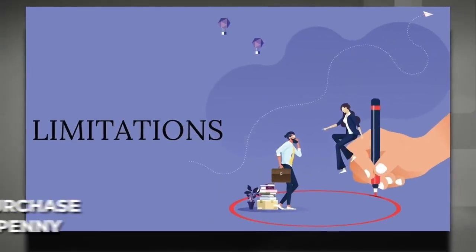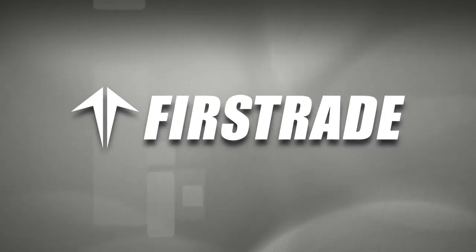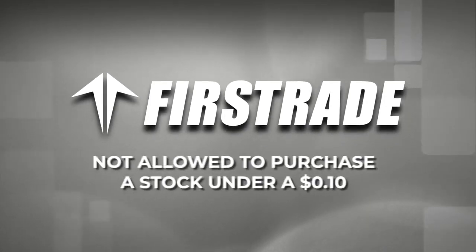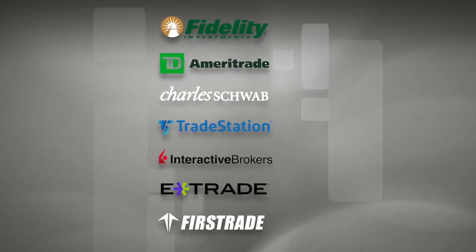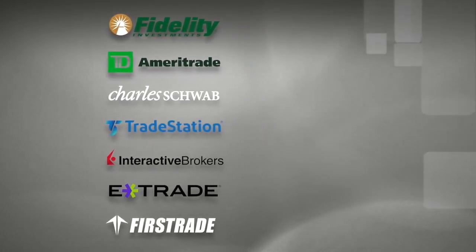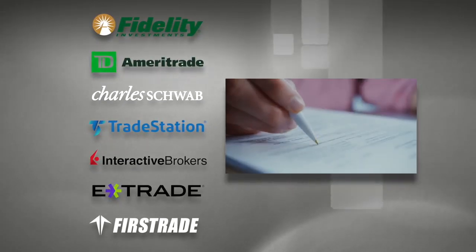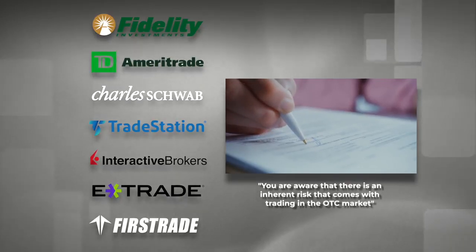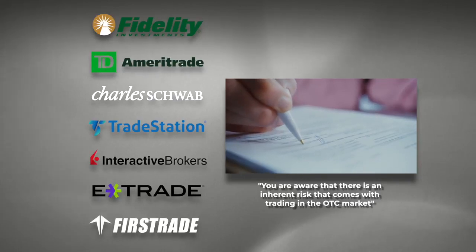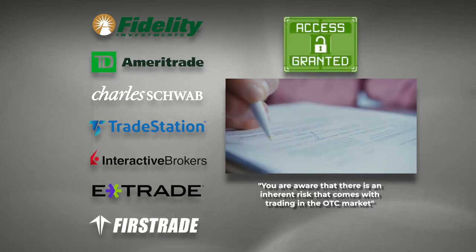Some companies have limitations — they will not let you buy a stock that is under a penny; in other words, no sub-penny stocks. While other companies like FirstTrade have a much higher criteria and you can't buy anything on the OTC market less than 10 cents. Most all brokers sell all the stocks that are available on the open market. Many of these brokers will require you to sign a document stating you're aware there is an inherent risk that comes with trading OTC market stocks. They don't come out and literally tell you this, but once you sign it, you will have access to the OTC market on these brokers.